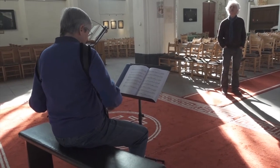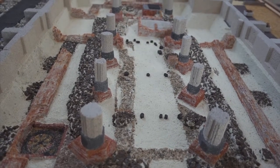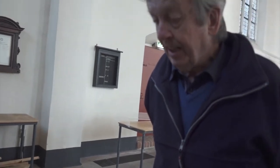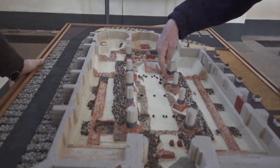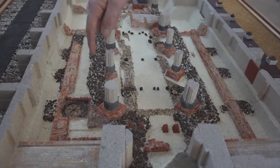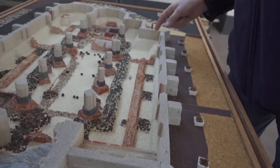Uit archeologisch onderzoek is gebleken dat hier een klein houten kerkje heeft gestaan. Dat was eigenlijk het eerste bouwsel wat hier stond, gedateerd ongeveer 900 na Christus. Rond het jaar 1000 is deze stenen kerk hier gekomen. En later is dat steeds weer uitgebouwd tot een grotere kerk. En in de 14e eeuw is er zelfs een kruisbasiliek ontstaan.